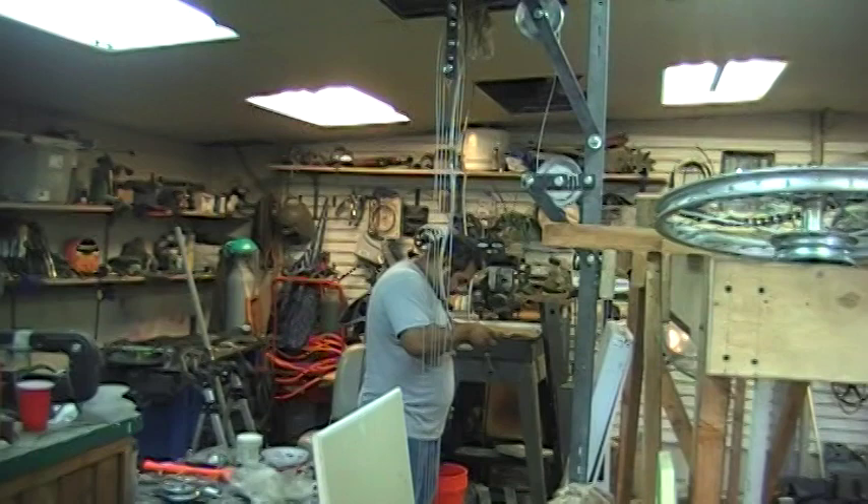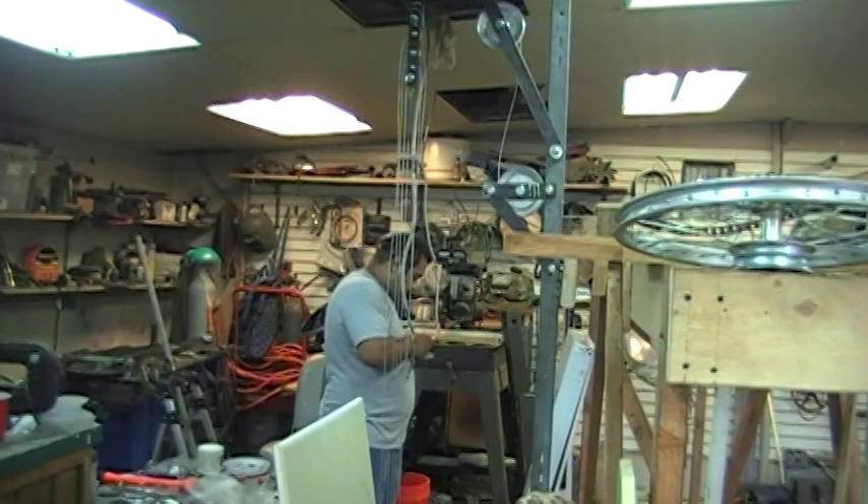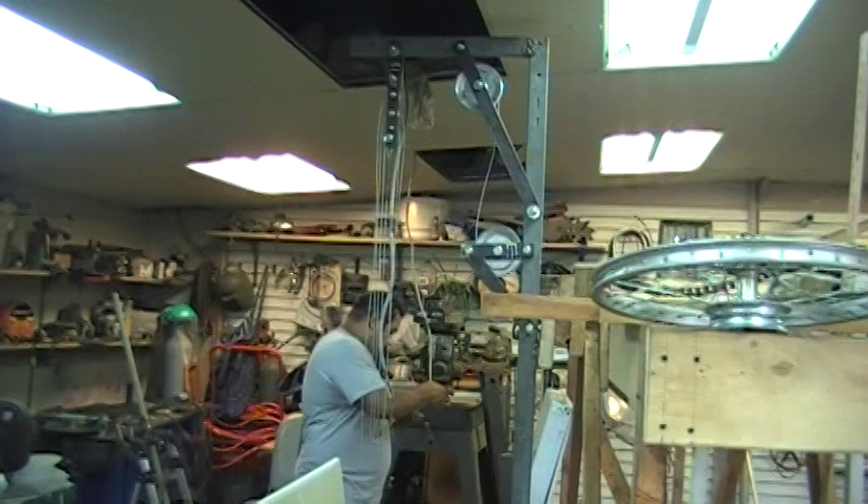Yvonne, that's our resident electrician, worked for the company Boomer Drywall. Man's fantastic. I mean, I haven't found anything he couldn't do short of brain surgery. He's our resident electrician. He's wired up these two lights here.